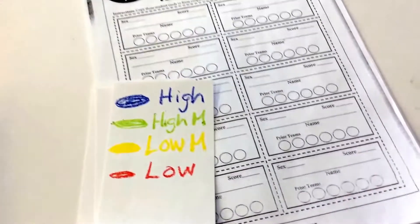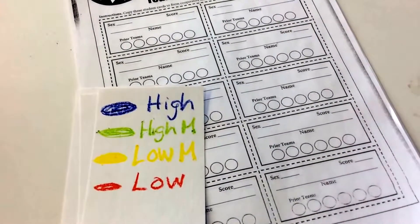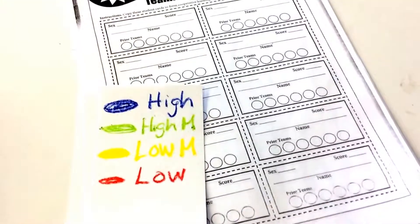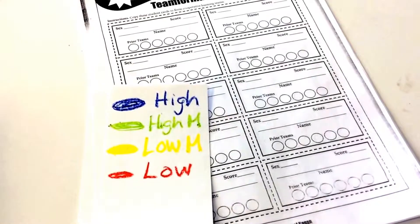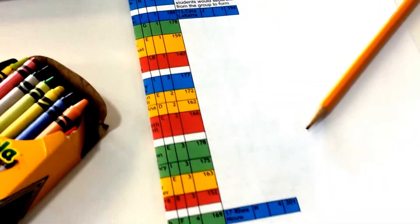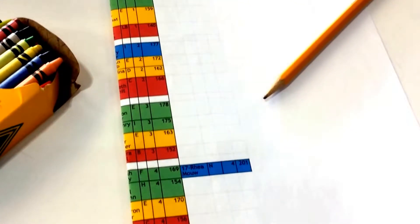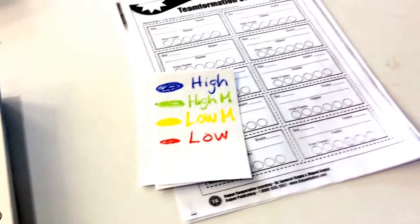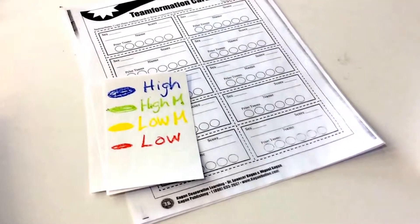Kagan Cooperative Learning supplies great information about forming teams or collaborative tables. Team formation cards guide you in using your data to rank students in the high, high-medium, low-medium, and low categories using data generated from your school assessments. By color-coding the students, it allows you to create heterogeneous class tables that give you a nice sampling of the various levels and talents in your classroom.